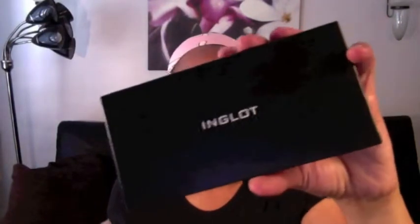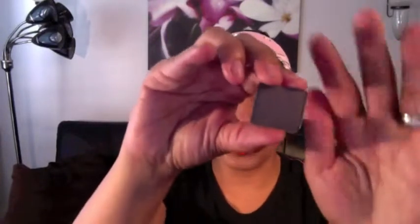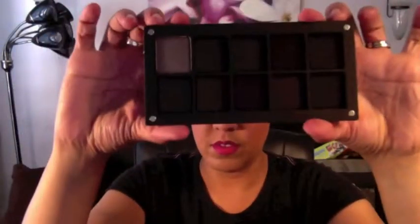I got an empty palette from the Inglot Freedom System so that I could fill it up with eyeshadows. I have one other Inglot palette already, so this will be my second. The top is magnetic — it comes off like that and snaps back on. Let's look at the colors I chose. I'll go ahead and snap them in like that — they just go in and don't fall out.